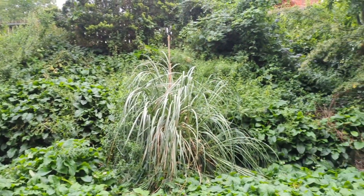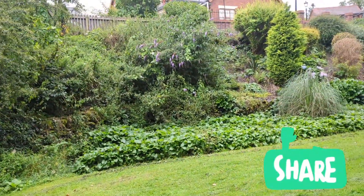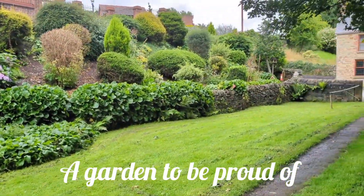There are some stunning borders as you walk along the path. Really well taken care of. I've got serious garden envy.